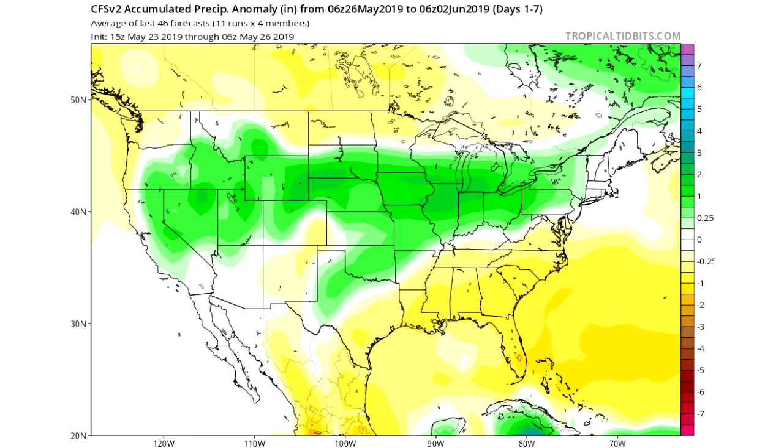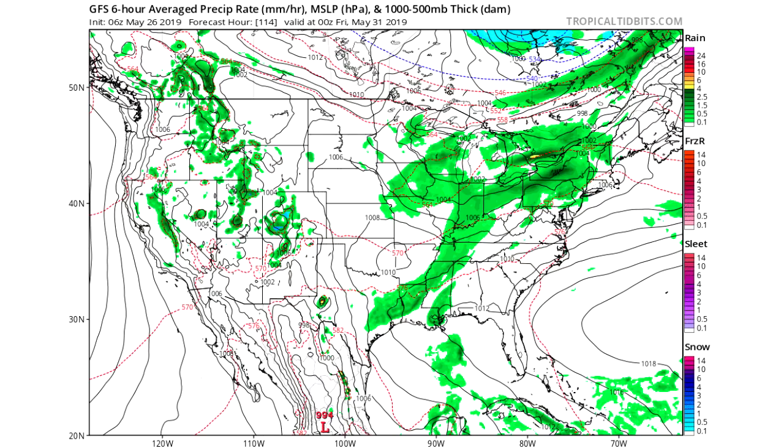First off, we're looking at the CFS v2 accumulated precipitation anomalies, which basically shows whether there's going to be above-normal or below-normal precipitation. The green indicates above-normal precipitation. This is from May 26th through June 2nd, and even beyond that there should be a little bit of above-normal precipitation for the Midwest and Northeastern United States. We have more clarity on the shorter range, so we're going to go over the GFS.